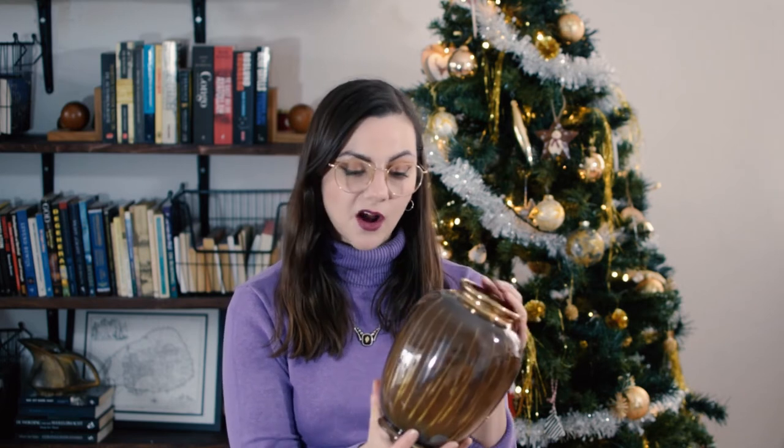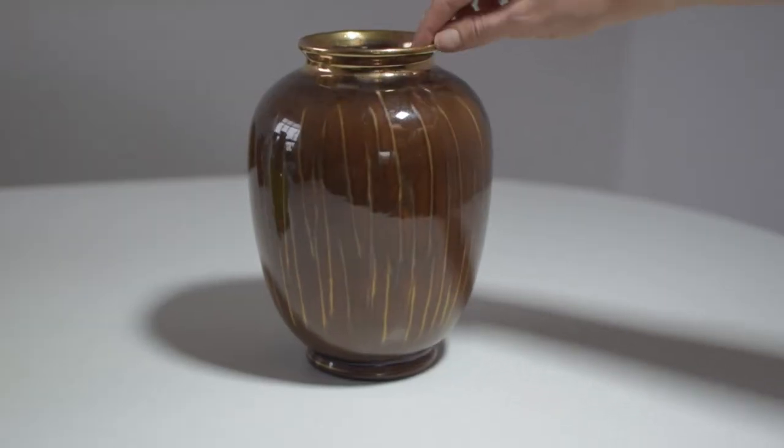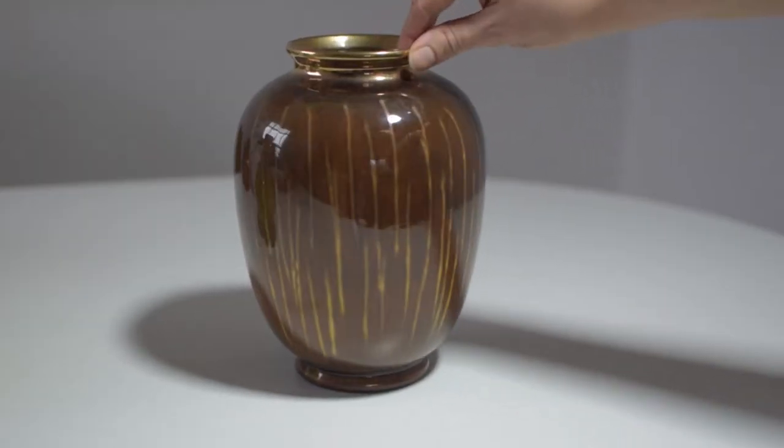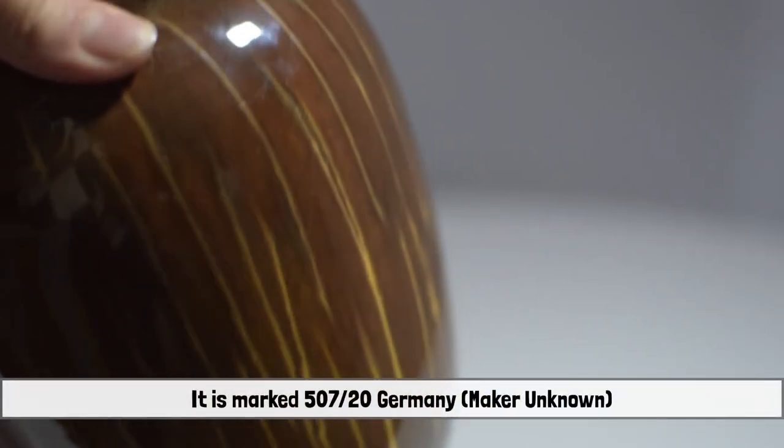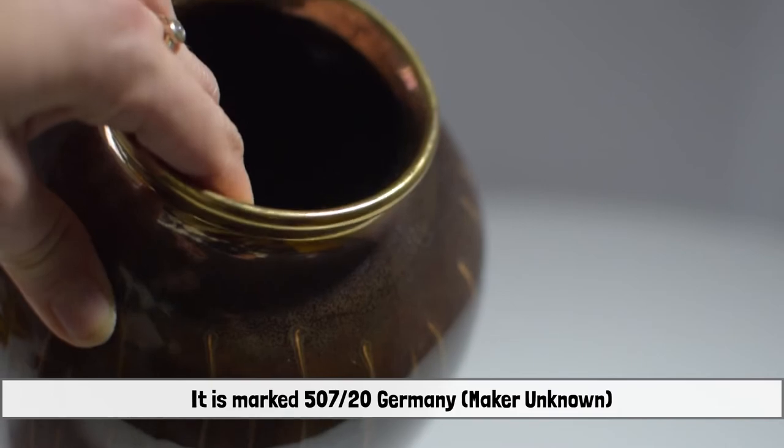I also found this vase at the first estate sale. I usually wouldn't pick up this kind of vase, but I really liked it because of the color — it is brown and has those tan-colored stripes and a gold rim on top. It is marked 'Damp' but I can't read the number for the life of me, so I'll see if I can find out what company made this.